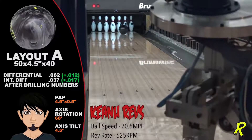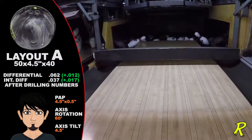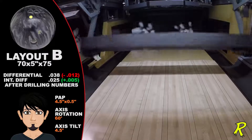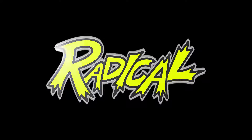I guess you're wondering why we would show a 625 rev rate at 20 miles per hour. Because we can, and it's a blast to watch. All styles, all drillings, all strikes. Katana! Wow, that's radical.